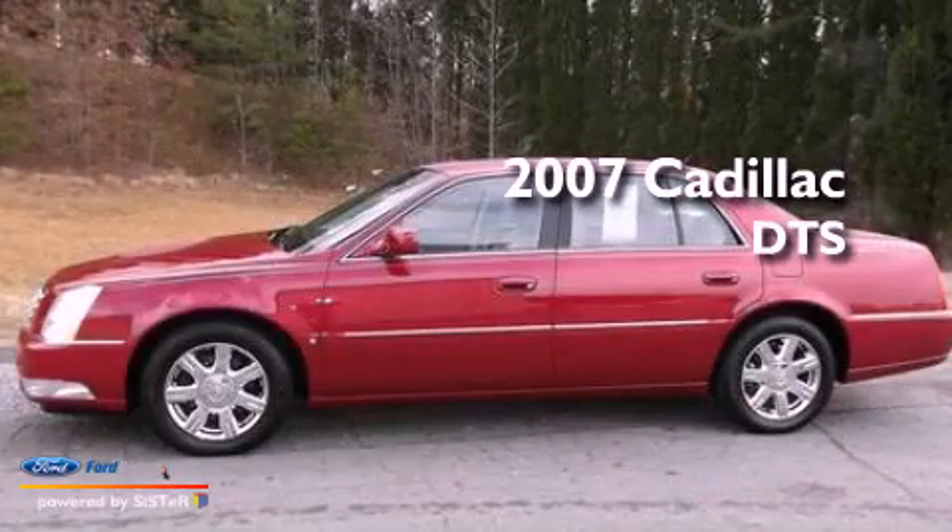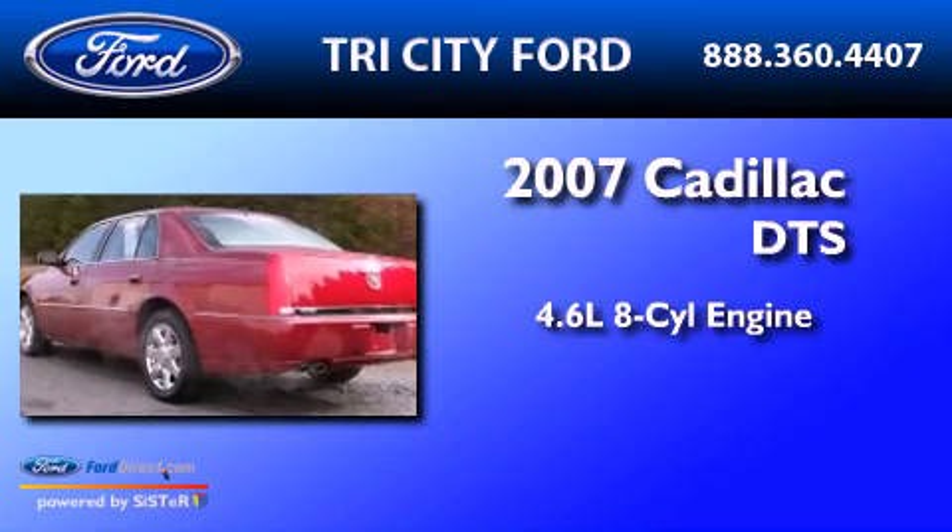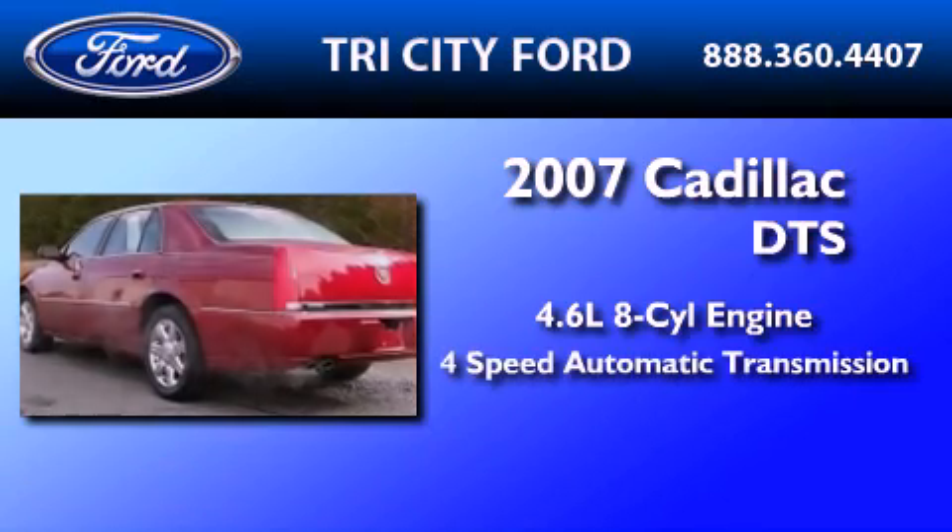This is a 2007 Cadillac DTS. It has a 4.6-liter, 8-cylinder engine and a 4-speed automatic transmission.